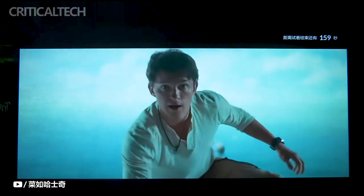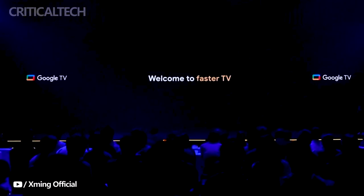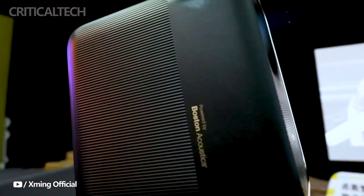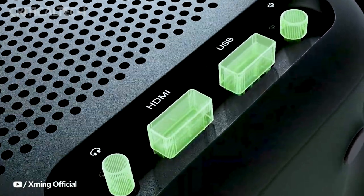Gaming enthusiasts will particularly appreciate the projector's 60fps frame rate and ultra-low input lag, delivering a gaming experience that's smooth, responsive, and immersive. The HDMI 2.1 interface ensures compatibility with the latest gaming consoles, enhancing the connectivity options.